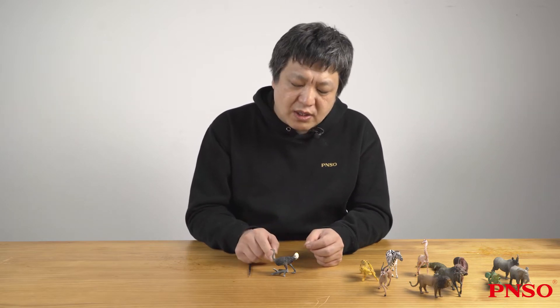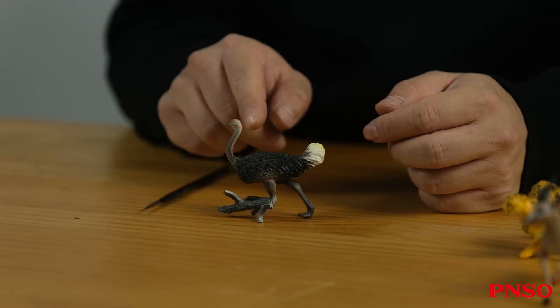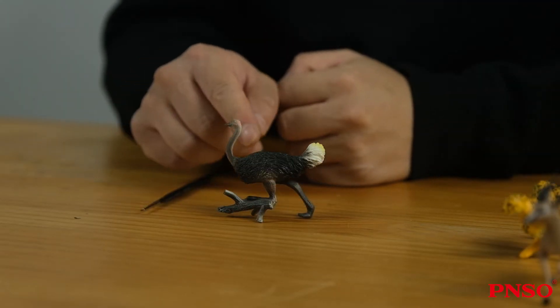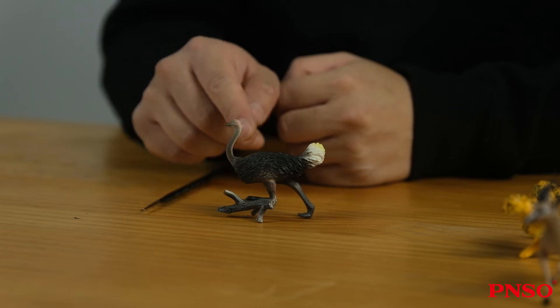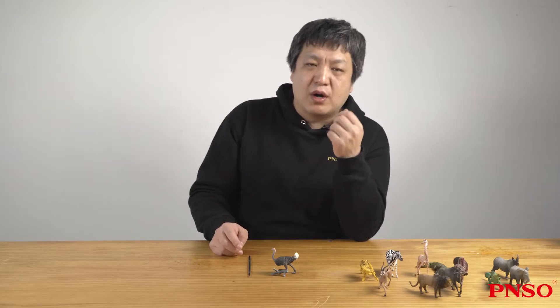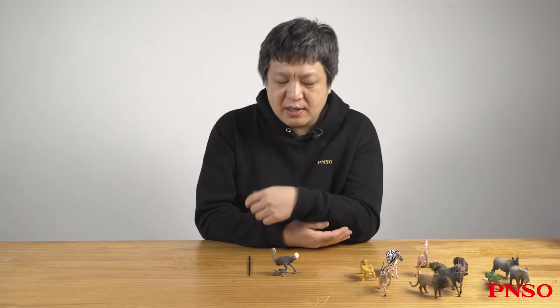The male ostrich has another feature, which is its neck. The neck is long, which enables its head to turn flexibly. There is no hair on its neck except for a layer of short fluff, so its neck looks all naked. Its exposed skin is red. This is also an easily recognizable feature of the male ostrich.